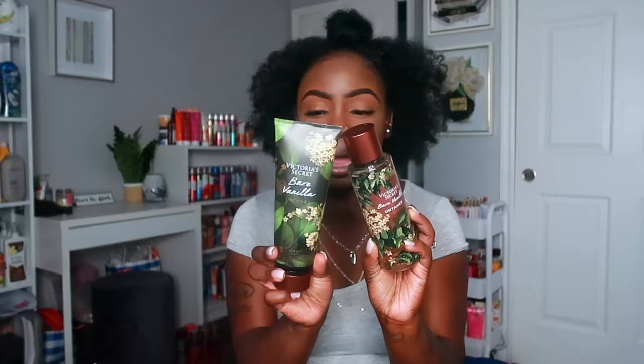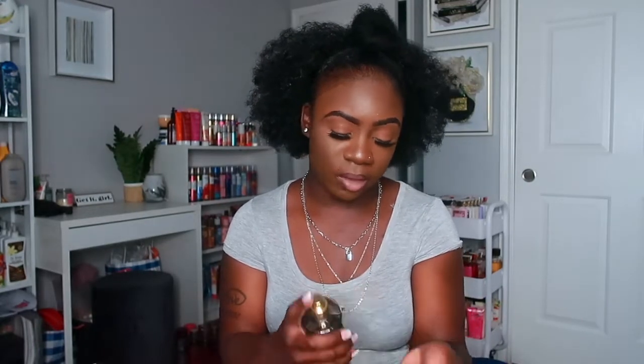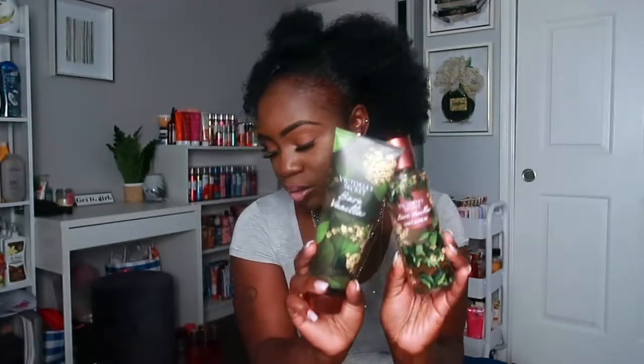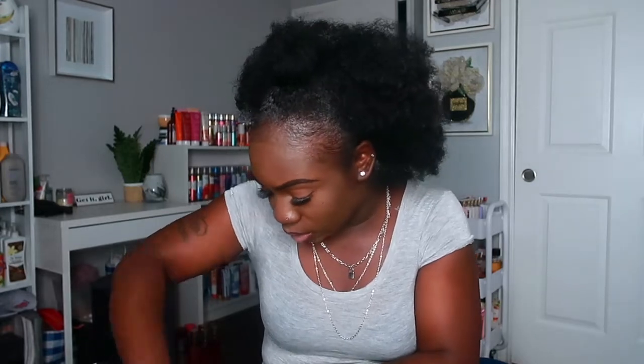I got a few of the scents. The first one is Bare Vanilla Untamed — I love this scent so so much. I do own some of the other Bare Vanillas from different collections. This one has vanilla elixir and apple blossom. It has a warm vanilla scent — not really sweet and creamy like the other ones, more of a toned-down warm vanilla. The packaging is super cute, it has a floral background with a brown color.